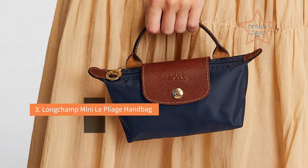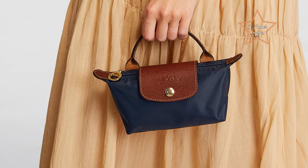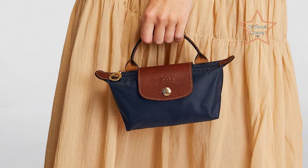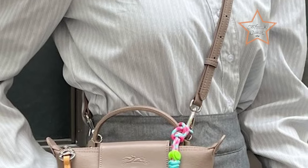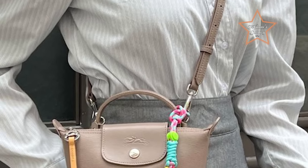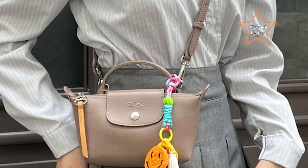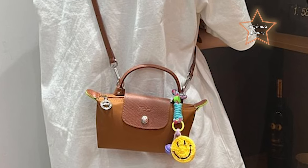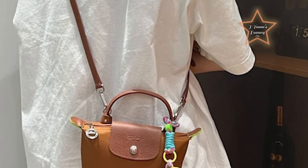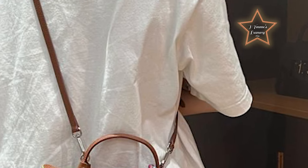#3: Longchamp Mini Le Pliage Handbag. Longchamp devotees praise the luxury label's offerings for quality craftsmanship and durability. The mini Le Pliage handbag is crafted with the brand's signature canvas materials, which are easy to clean. The bag also boasts carrying handles trimmed with Russian leather and gold hardware for added detail. Lastly, this top mini bag is foldable, so you can store it when not in use or stash it in a carry-on for travel.